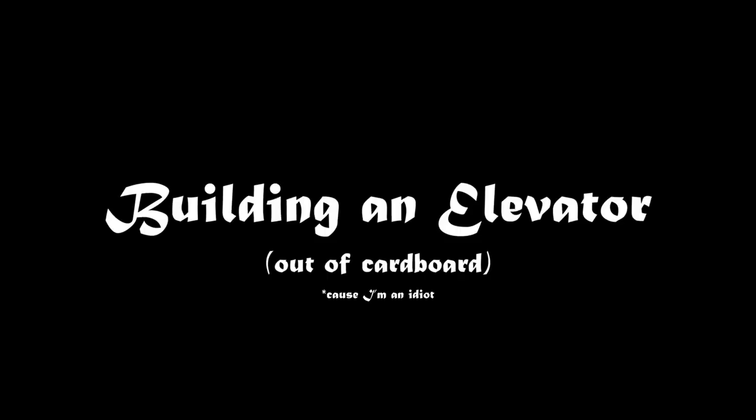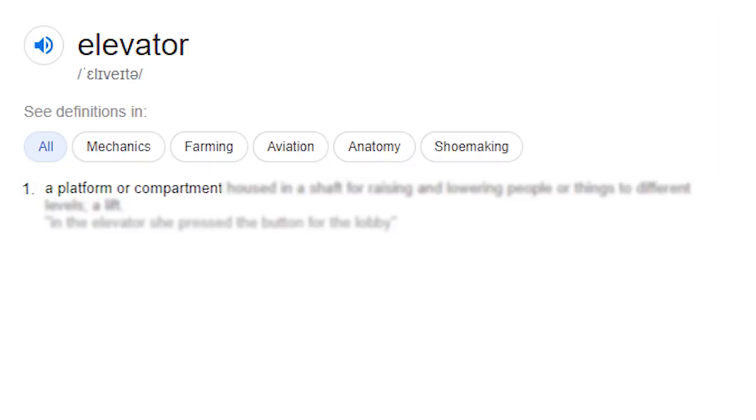The Google definition of an elevator: a platform or compartment housed in a shaft for raising and lowering people to different levels. So in theory, if I took a cardboard platform and raised myself, that would by definition be an elevator. The first thing to tackle is the cardboard platform. Then using four pulleys and a bit of physics magic, I can reduce the amount of weight I'd have to pull to a quarter.